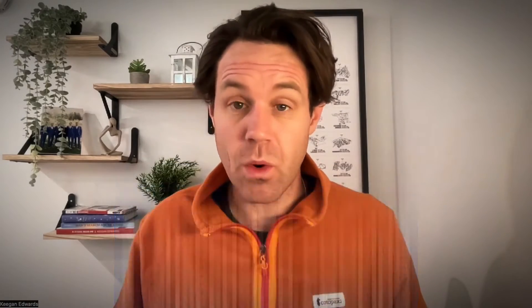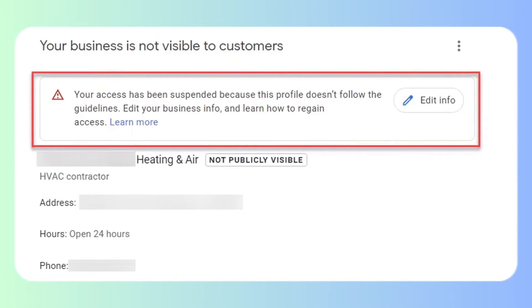Have you had a recent suspension or have you recently gotten your Google Business Profile reinstated? If that's the case, you'll also need to wait a bit longer — around 10 or 14 days — before Google is usually going to allow you to publish photos again.